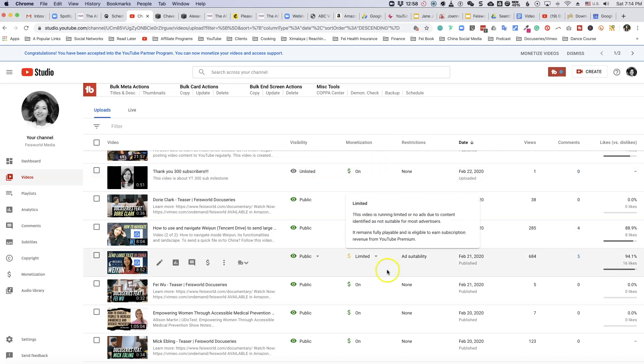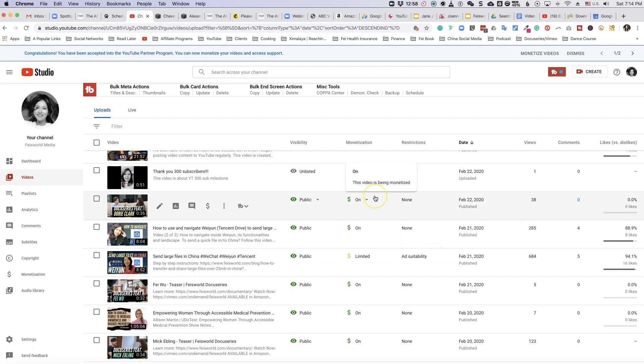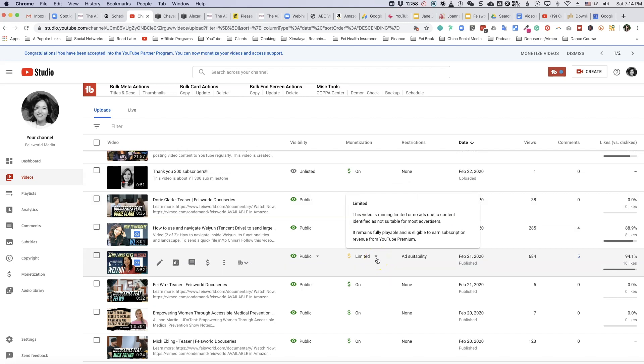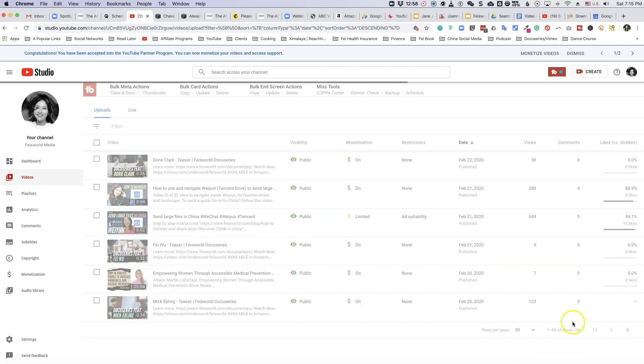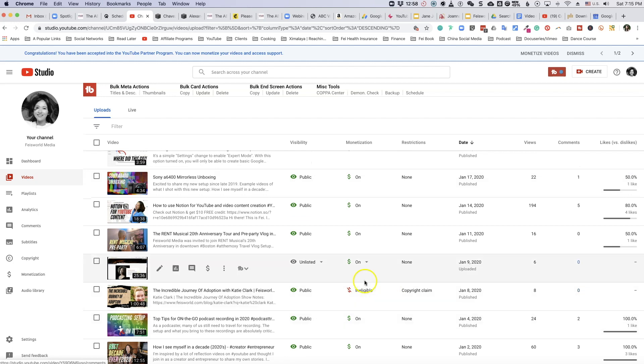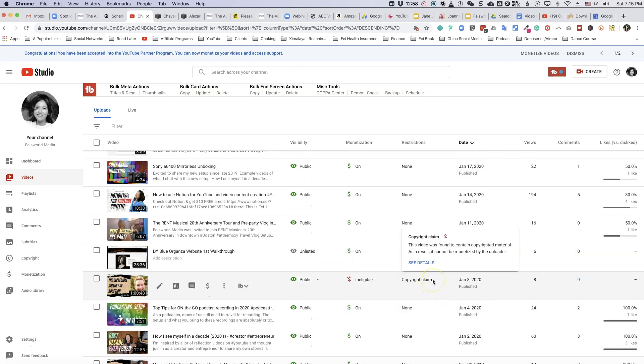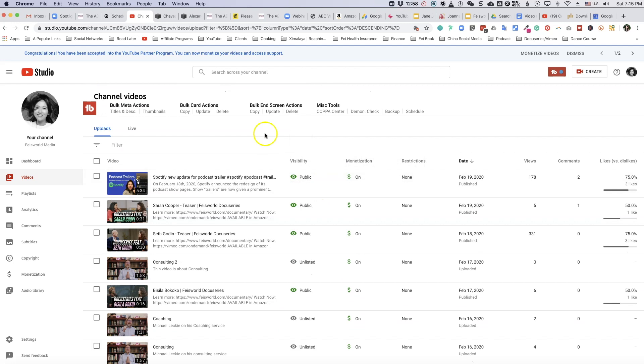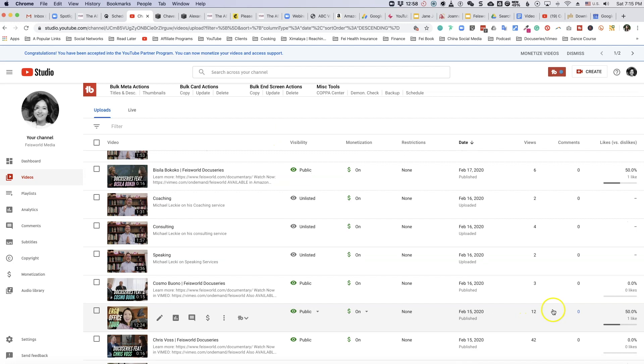As you can see, there are a couple of varieties. If monetization is 'on,' you're good to go — this is a regular video being monetized. There's also something called 'Limited,' which means the video is running limited or no ads due to content identified as not suitable for most advertisers. For some videos the answer is 'No' due to a copyright violation — a copyright claim, not a copyright strike. There are more details and you can appeal, but certain videos cannot be monetized.